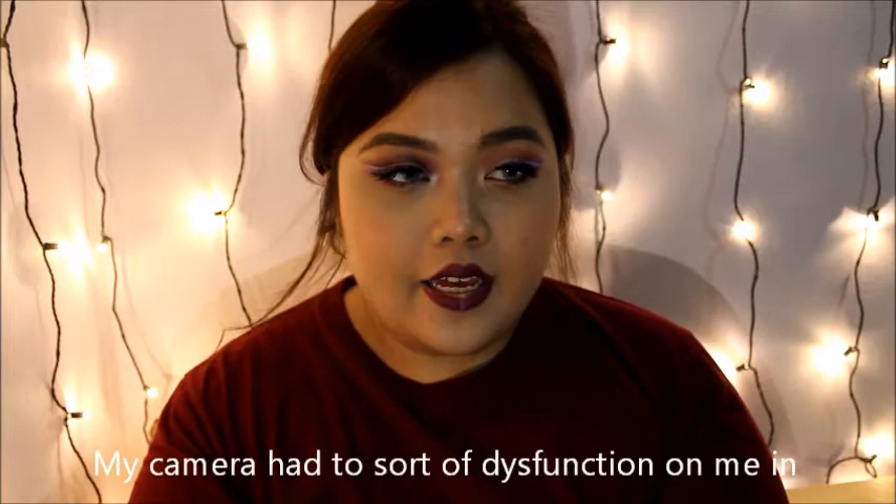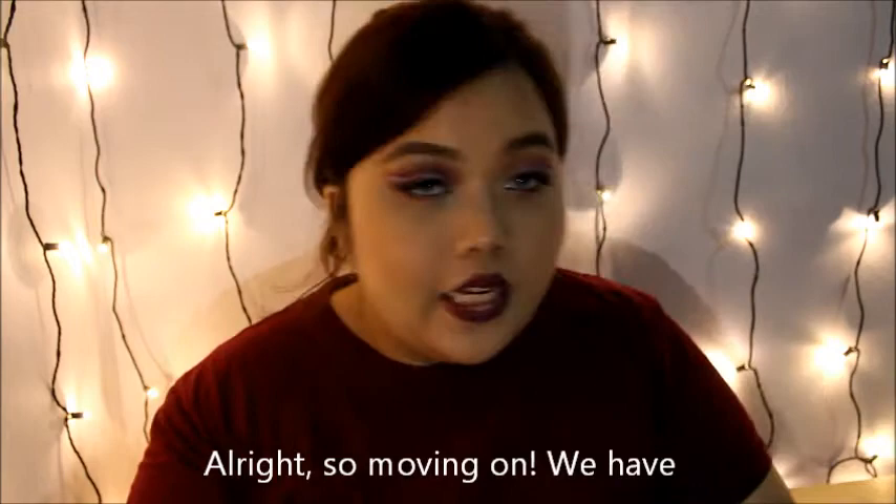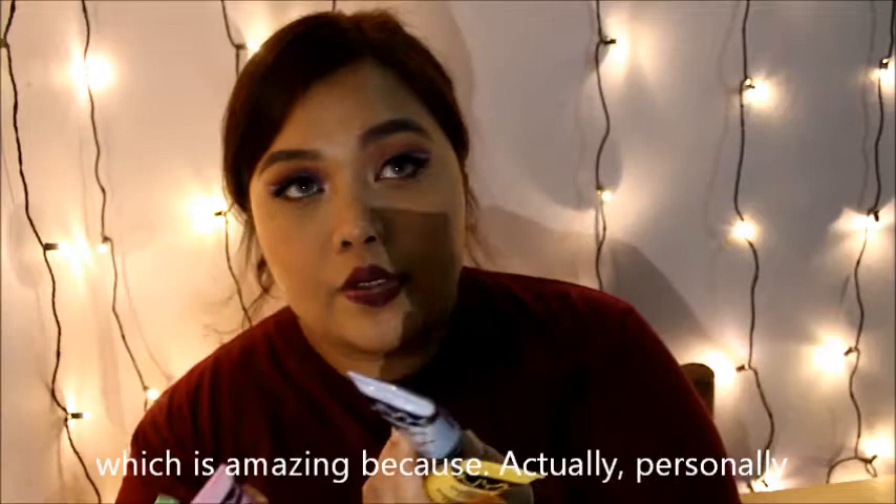My camera had to sort of malfunction on me in the middle of the video. Moving on — we have this color correcting liquid in cube form, which is amazing. Personally I don't really use color correcting, but I should start. You see my under eye — nothing can hide these bags, man.